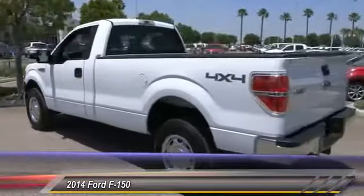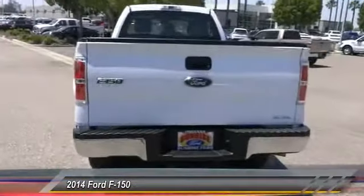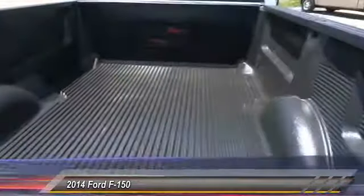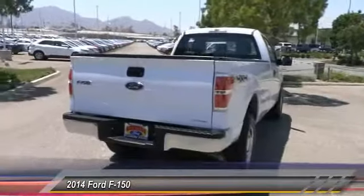Here are some of this vehicle's great options: traction control, air conditioning, power steering, automatic stability control, cruise control, AM FM stereo radio, power windows, bed liner, power door locks, dual front airbags.